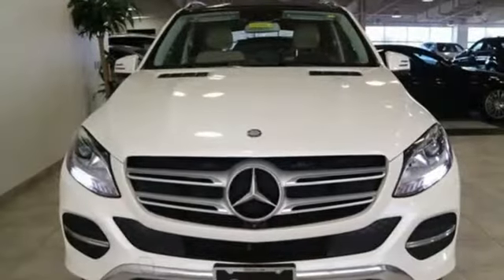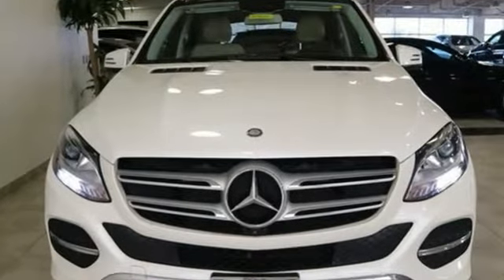Mercedes-Benz: high style, high performance. Driving is believing — test drive it today.